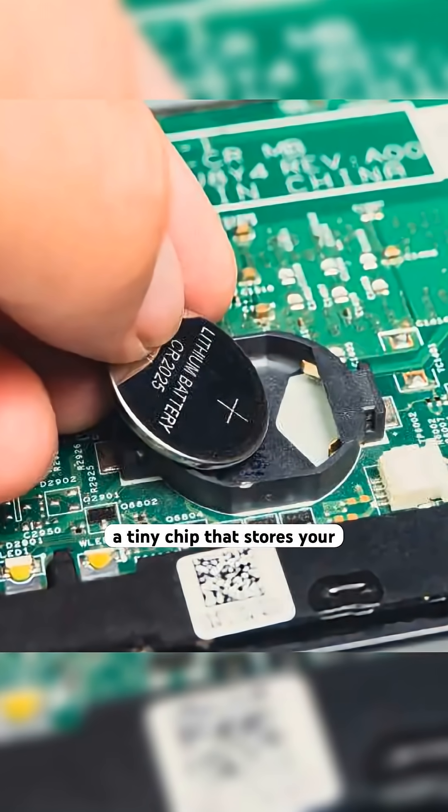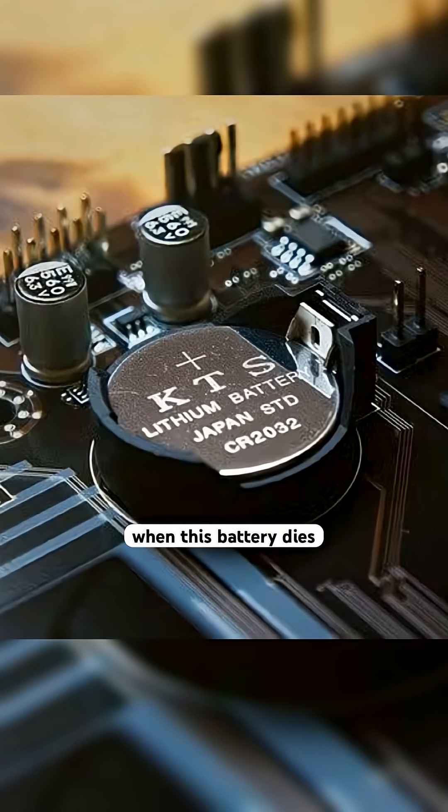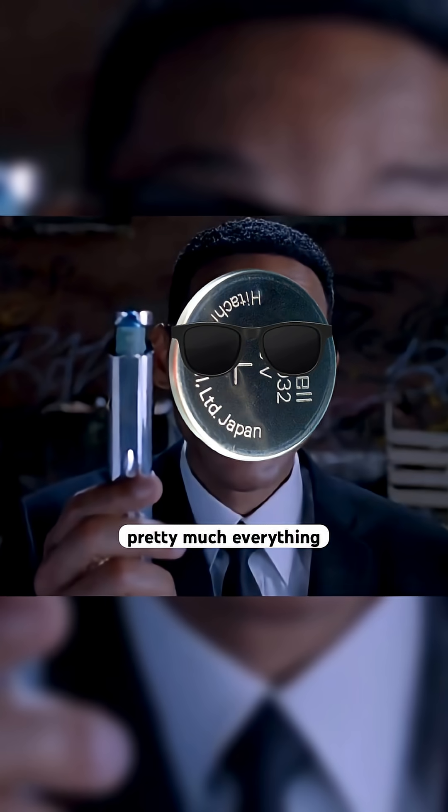This little battery powers a tiny chip that stores your BIOS settings when your computer is completely off and unplugged. When this battery dies, your computer doesn't just forget what time it is — it forgets pretty much everything.